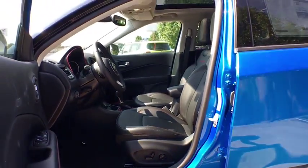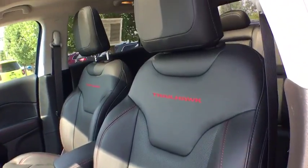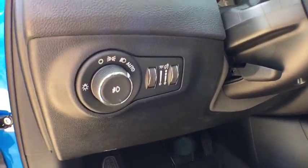Bluetooth, adjustable steering wheel, power steering, floor mats, four wheel drive, cruise control, four wheel disc brakes, keyless start, aluminum wheels, AM FM stereo radio, climate control.